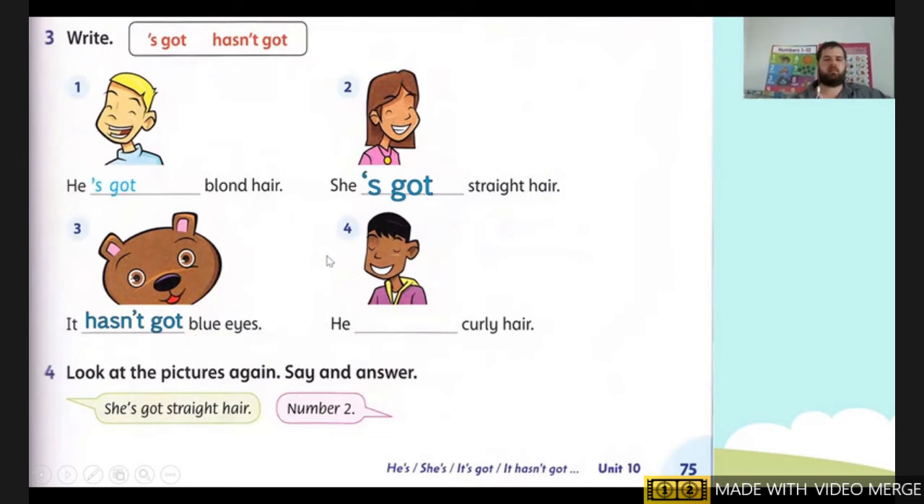And our last one, number four. He — curly hair. Does he have curly hair? No. So for no we write 'hasn't got.' He hasn't got curly hair. Remember students, if I'm going too fast you may pause the video.